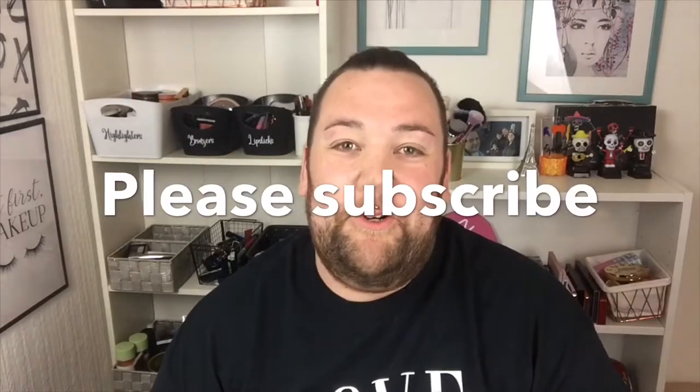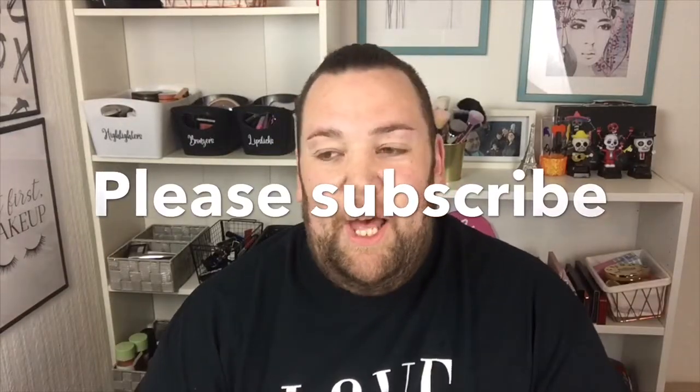Hey guys, welcome back to my channel, I hope you're all doing okay. About a week ago - probably two weeks, but my memory is rubbish.